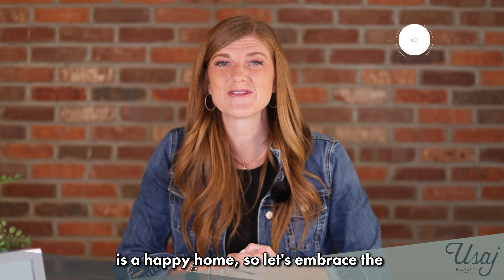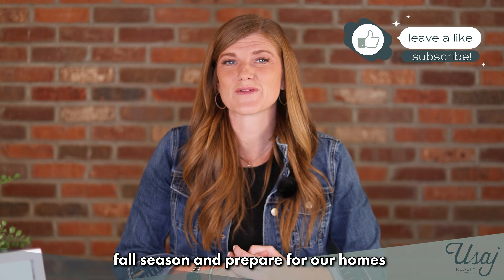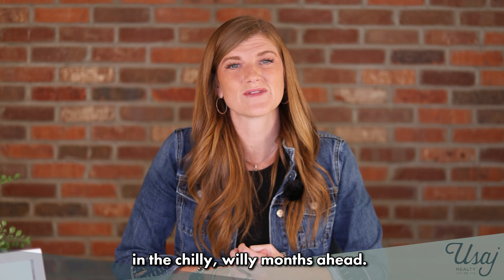Remember, a well-maintained home is a happy home, so let's embrace the fall season and prepare our homes for the chilly months ahead.